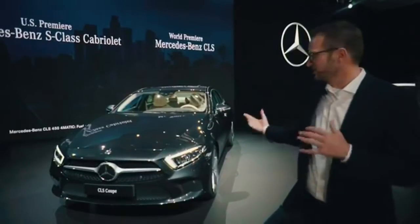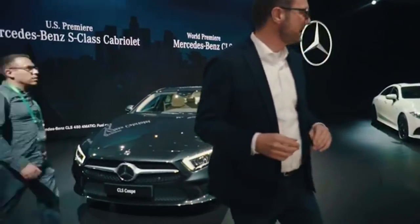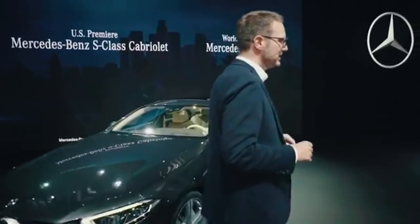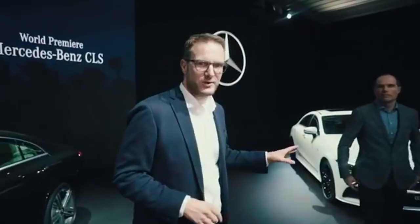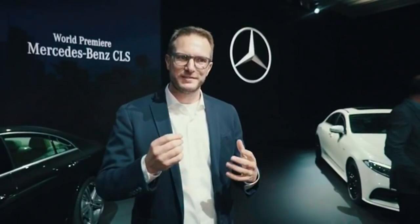It's not only about design, but it's also about technology. Let me now introduce to you our Edition One here on the CLS, which comes with a lot of interesting features and a lot of spec.